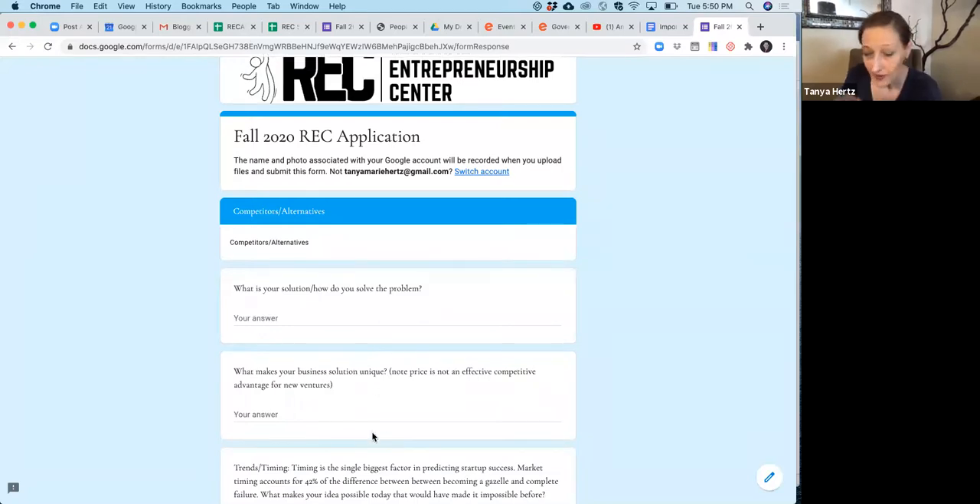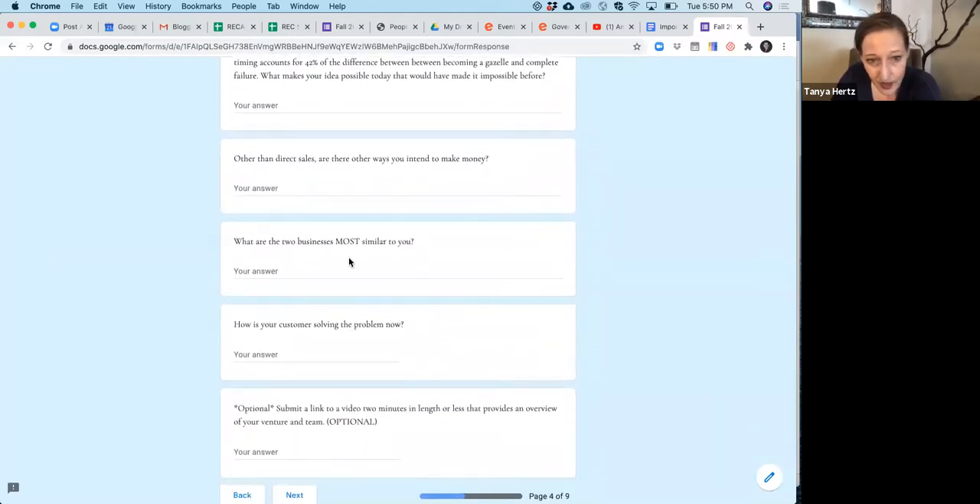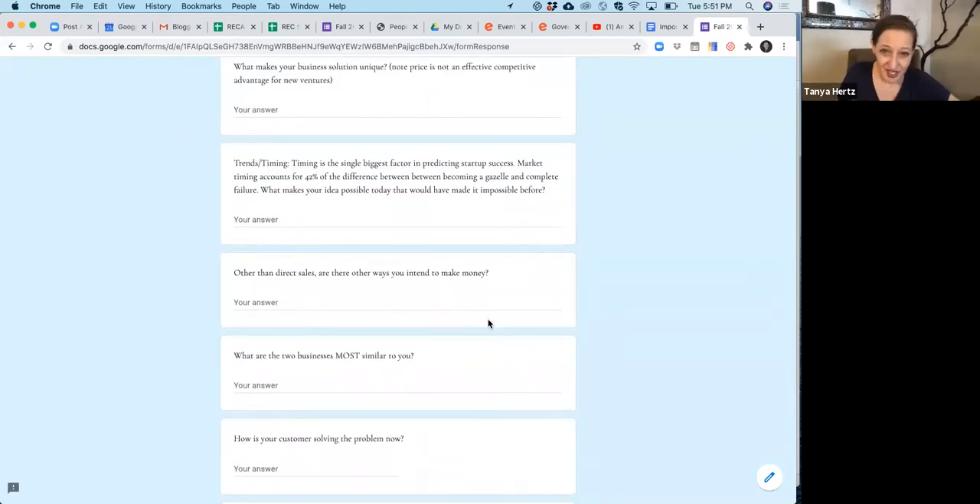Tell us how you're going to solve the problem. I don't care if you know how to do the technology — I've started apps myself and had other people do the coding. Please don't ever say to any investor or incubator that your target market is everyone and you have no competition. If you say that, we roll our eyes and go: they don't get this at all. When I ask about competition, I'm asking: what would customers do if you didn't exist? Where do they go now? That's what we're looking for.